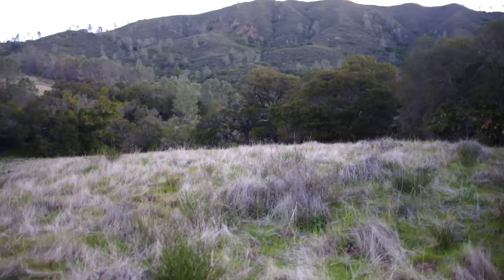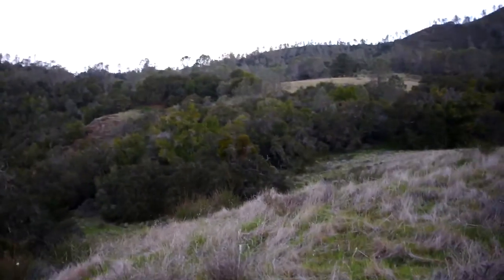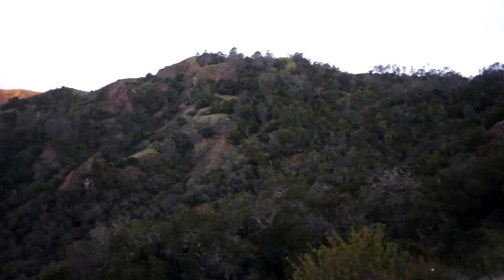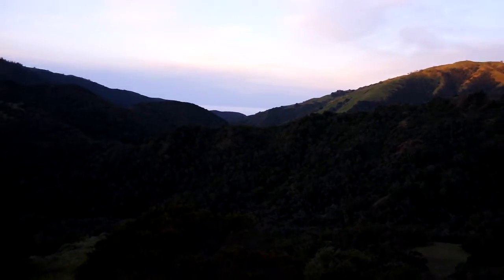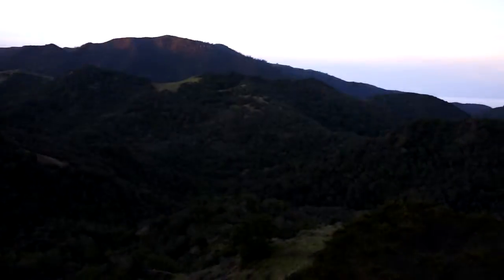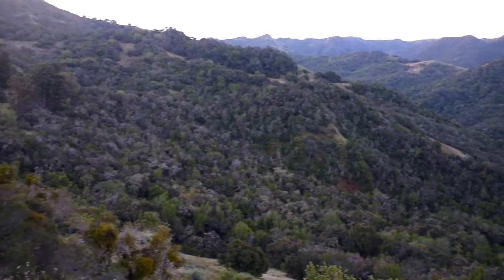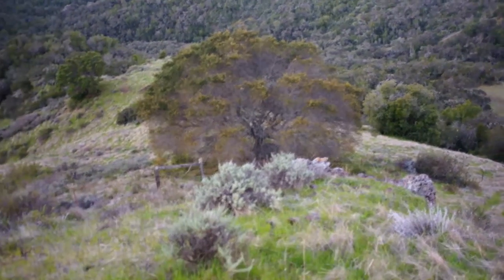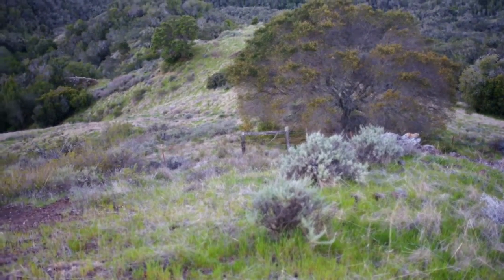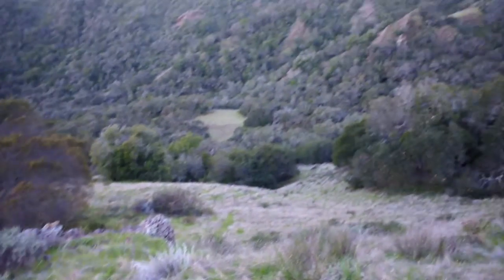Well, good morning. That's our camp over there. I walked out here to go to the bathroom. Here we are just looking around at this vantage point, and you can see down there — that fence right there, that's the Hearst Ranch dividing line.